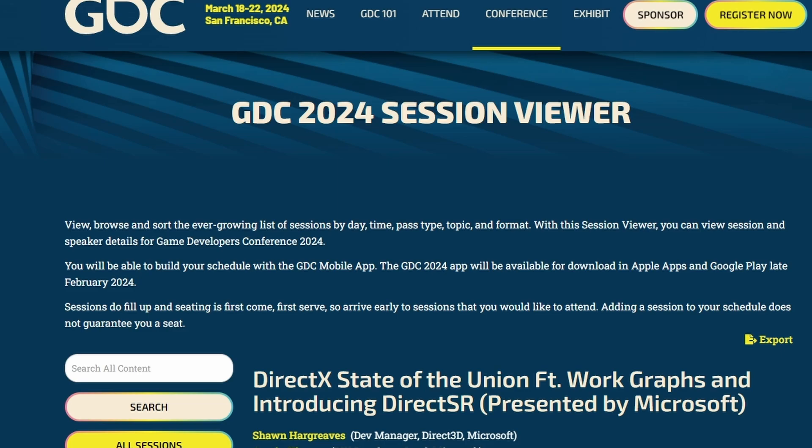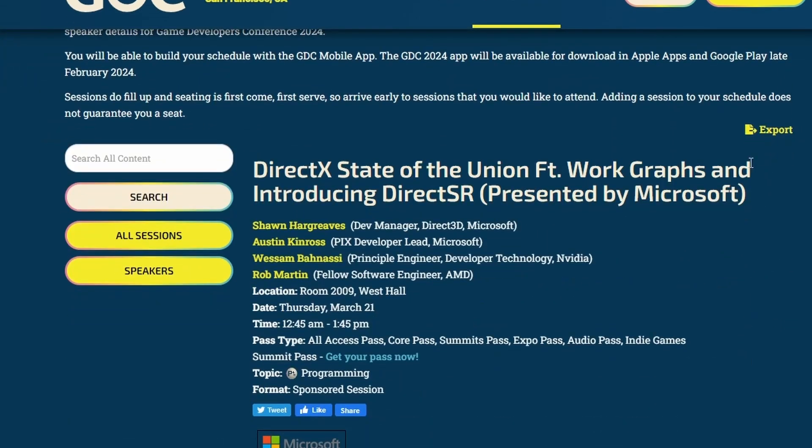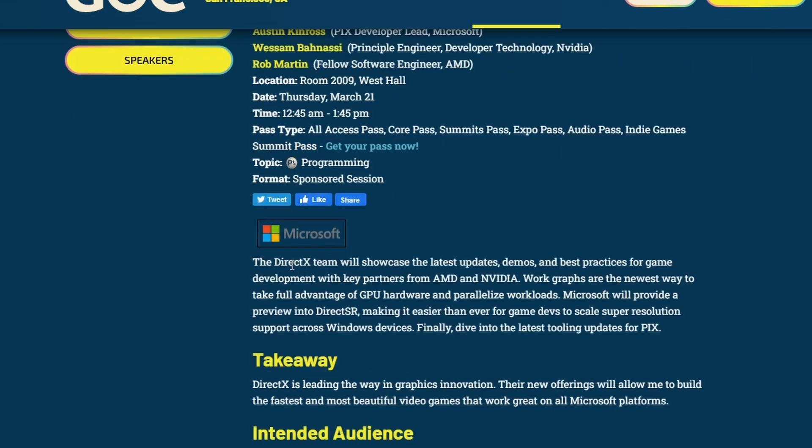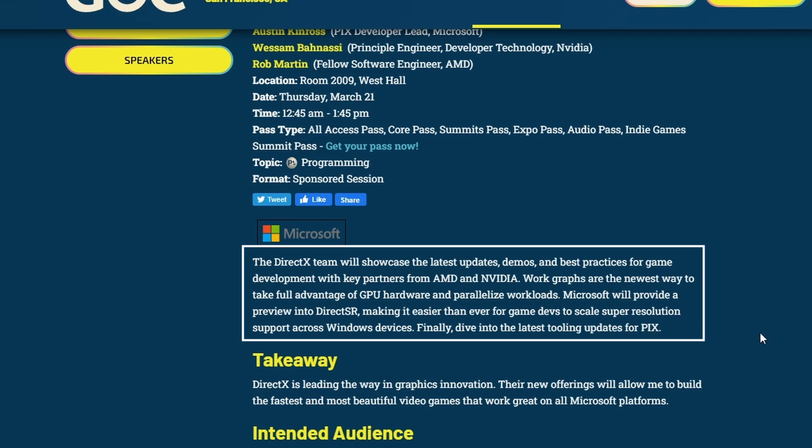Next up, at GDC 2024 we'll be seeing Microsoft launching their new technology called DirectX Super Resolution, or DirectSR. This is interesting because DirectSR is basically combining AMD FSR, DLSS, and Intel XeSS to make sure all games support a general upscaling method. Microsoft quotes that the DirectX team will showcase the latest updates, demos, and best practices for game development with key partners from AMD and Nvidia.